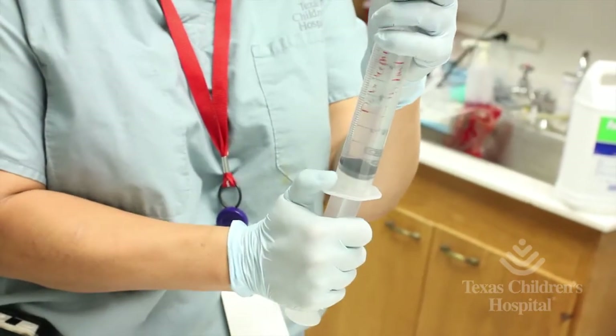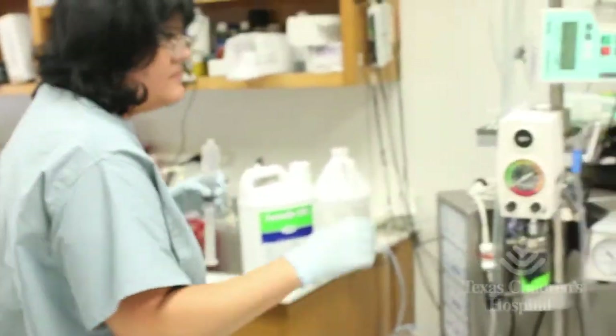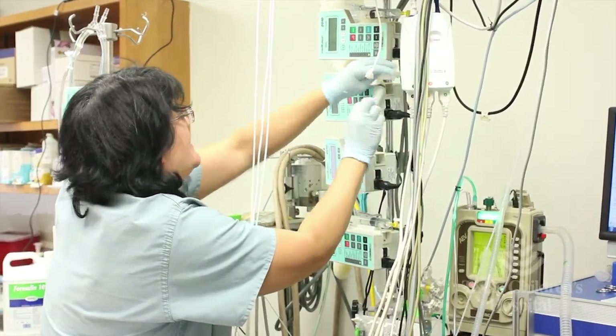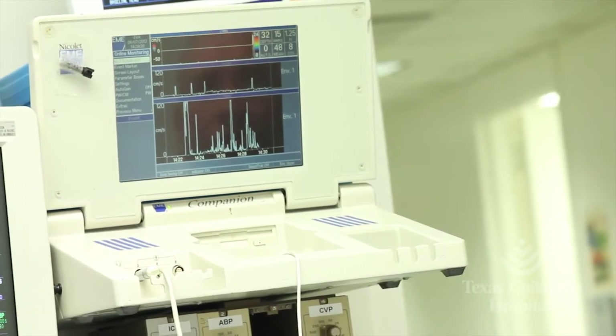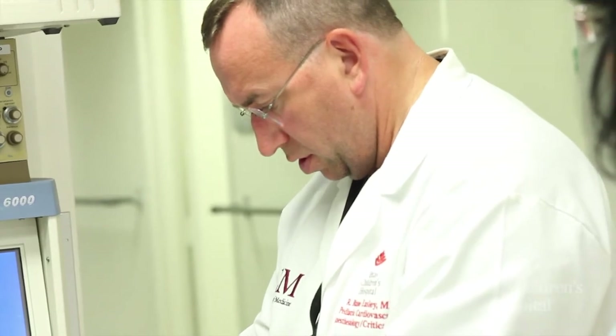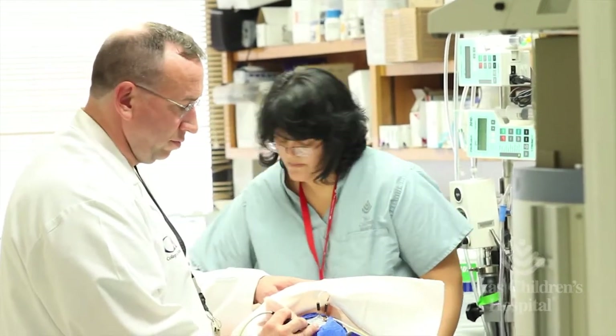What we work on is developing translational models that are physiologically comparable to the patients we take care of — those with critical heart, lung, and cardiovascular disease. Our particular focus here at Texas Children's Hospital is cerebral vascular autoregulation.